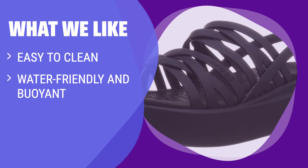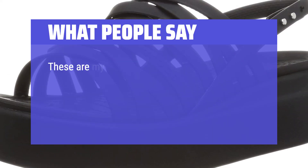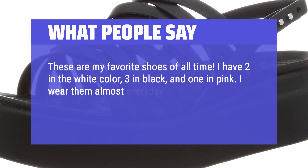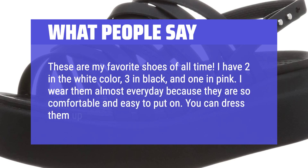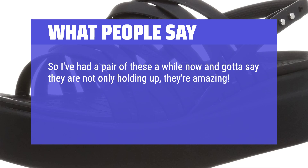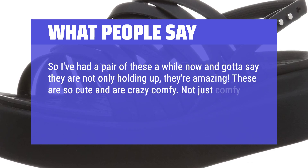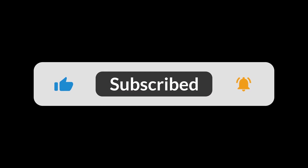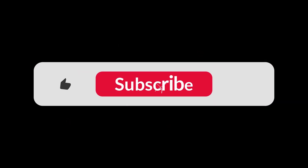What We Like: If you want easy-to-wear wedge sandals that are lightweight and quick to dry, the Crocs Women's Brooklyn Low Strappy Wedges Sandal in Mocha Black is the ideal choice. With their water-friendly and buoyant nature, these sandals are perfect for wetter conditions, and with their relaxed fit, you'll stay comfortable all day long. What People Say: These are my favorite shoes of all time. I wear them almost every day because they are so comfortable and easy to put on. You can dress them up or down. I've had a pair for a while now and they're amazing — so cute and crazy comfy. I've had heavy walking days in these and my feet were blister-free. You can find the Amazon purchase link in the description below. Hope this video can be helpful to you. Thanks for watching.